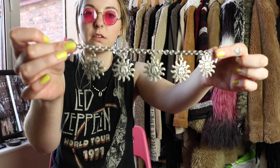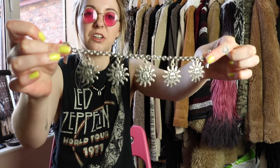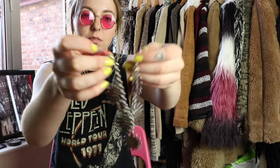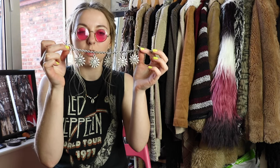The last accessory I got was another bracelet slash anklet — it's a really amazing sun pendant anklet thing. It had a price tag of 5 euros but I don't think I paid that for it; I think this was about 1 euro. So yeah, that is super cute and I love that.